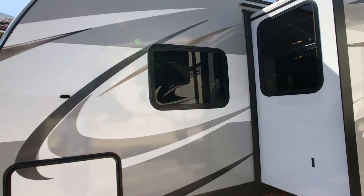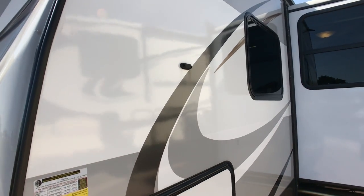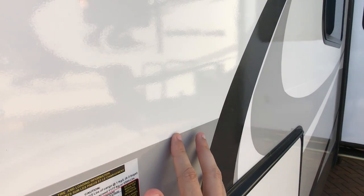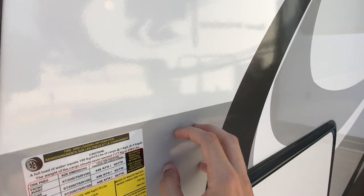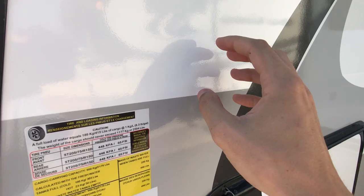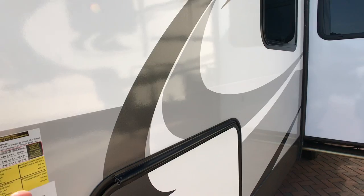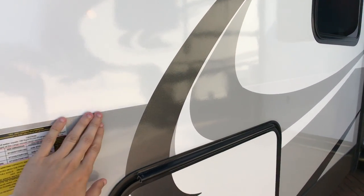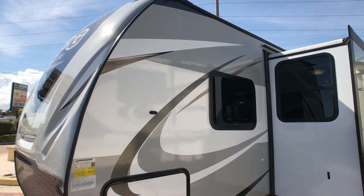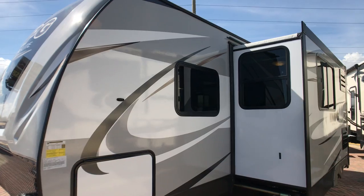This fiberglass sidewall is a tri-tone fiberglass sidewall. What that means is the three colors you see here are not all stickers — this gray and this white, there is no sticker there; that's the actual color of the fiberglass. What that means for you is even down here in South Florida where we get the tropical sun beating on these units, you'll never have the fading issues you get with decals, since these colors are actually in the fiberglass.